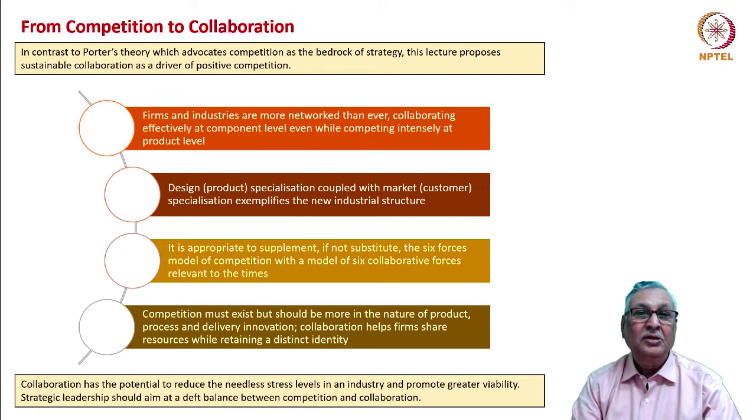Competition must certainly exist, but it should be more in the nature of product, process, and delivery innovation. Collaboration helps firms share resources while retaining a distinct identity. In my view, collaboration has the potential to reduce needless stress levels in the industry and promote greater viability at the industry and firm level. Strategic leadership must therefore be wise and visionary to get the right balance between competition and collaboration.